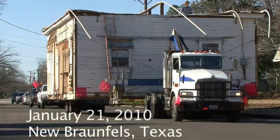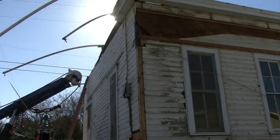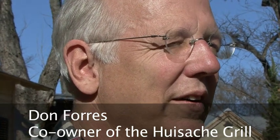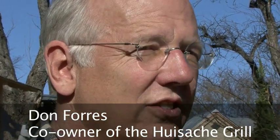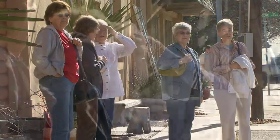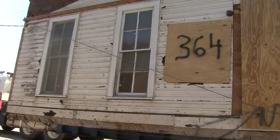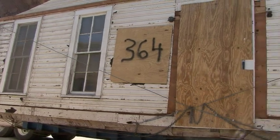The city is widening Walnut Street and this house was probably the oldest house and the most worthy of being saved. So the city auctioned it off with the stipulation that it had to be put into a historic neighborhood and made a city landmark. We bought it for a dollar and the quote was, this might be the worst dollar I ever spent.